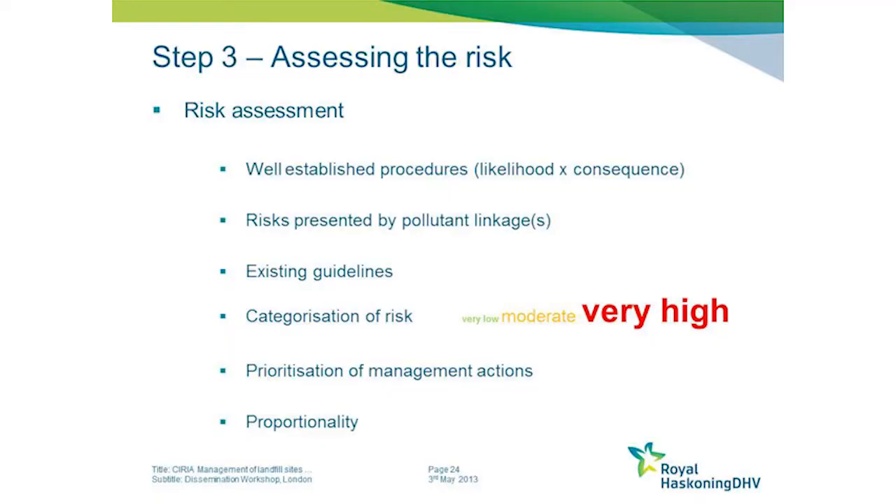This categorisation of the risk helps to prioritise the management actions you then need to take. One very important point that runs throughout the guide is that all responses need to be proportionate to the risks that are presented.